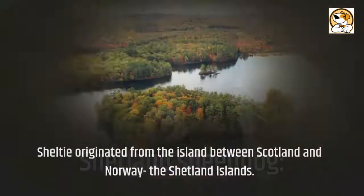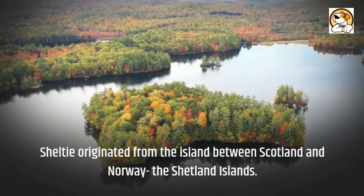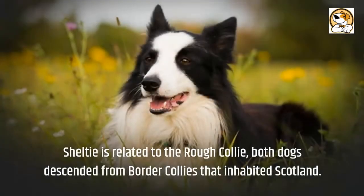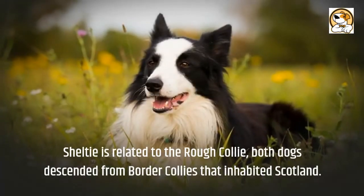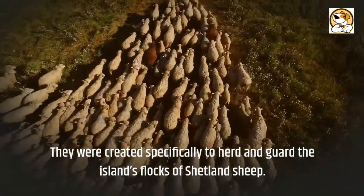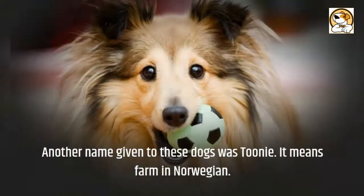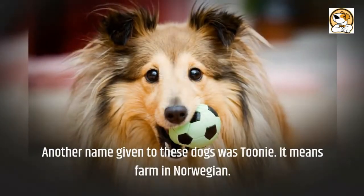The Shetland Sheepdog, or Sheltie, originated from the islands between Scotland and Norway — the Shetland Islands. The Sheltie is related to the Rough Collie. Both dogs descended from border collies that inhabited Scotland. They were created specifically to herd and guard the island's flocks of Shetland sheep. Another name given to these dogs was Toonie, which means farm in Norwegian.